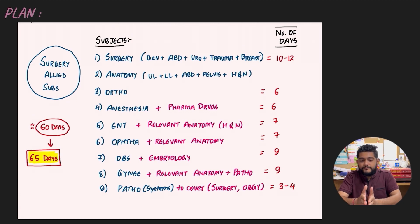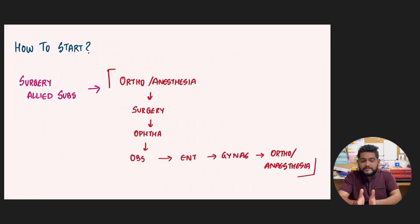For specific day allocations: Surgery gets about 10 to 12 days. Anatomy is not given a separate number since it's covered within Orthopaedics, Surgery, and other relevant subjects. Orthopaedics, being a short subject, gets around six days. Similarly, Anaesthesia gets six days. ENT and Ophthalmology together get around seven days. Obstetrics gets nine days and Gynaecology nine days separately because many questions are asked from them. Pathology gets about three to four days. Adding up to around 60 days, with five days of buffer, the total is 65 days for surgery-allied subjects.